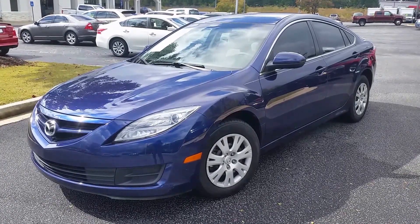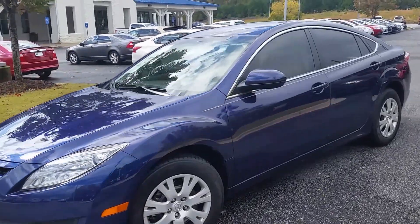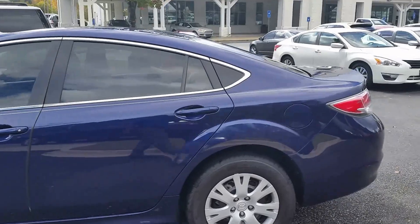Hey Chantoinette, this is Mike Livingston here at LoganvilleFord.com. Here's your 2009 Mazda 6 — great looking vehicle. We'll do a quick 360 walk around on it so you can see what's going on with it.